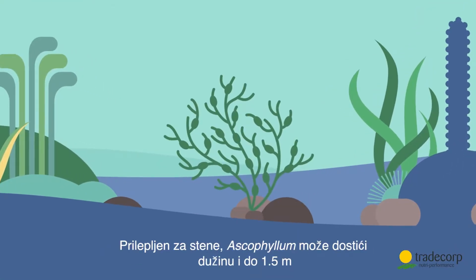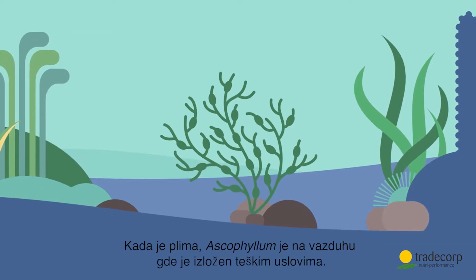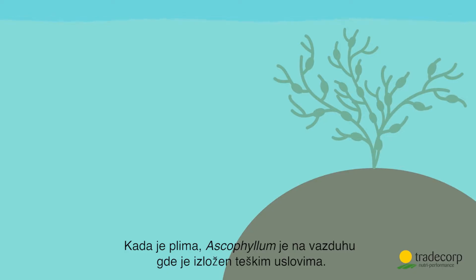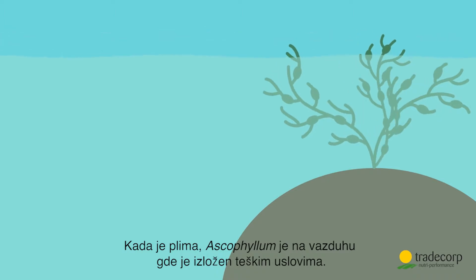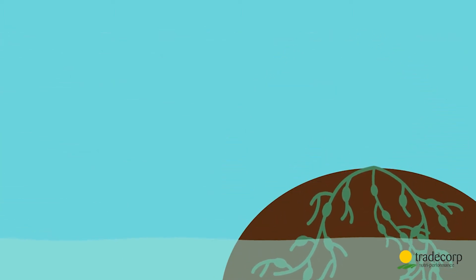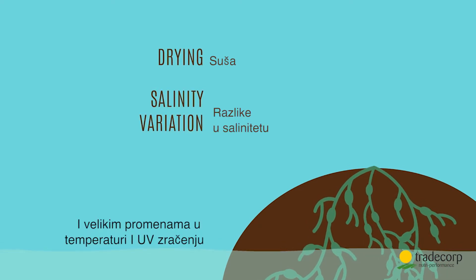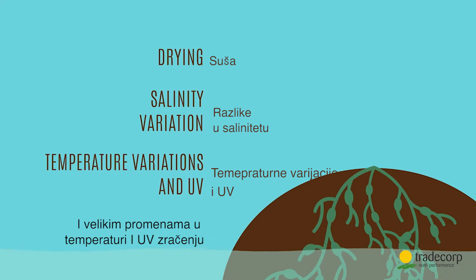Attached to rocks, Ascophyllum grows up to one and a half meters in length. At low tide, Ascophyllum is exposed to the air where it's subject to harsh living conditions. It suffers from dryness, changes in salinity and large changes in temperature and UV radiation.